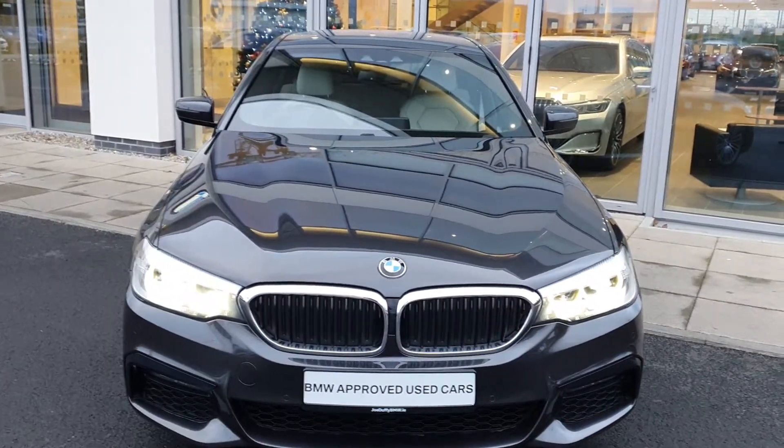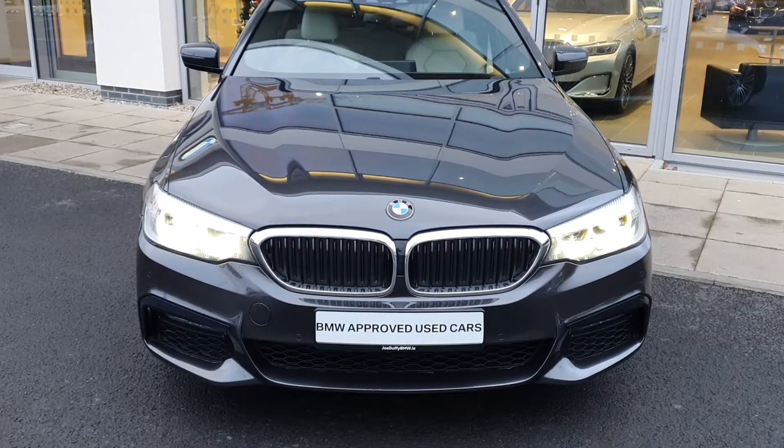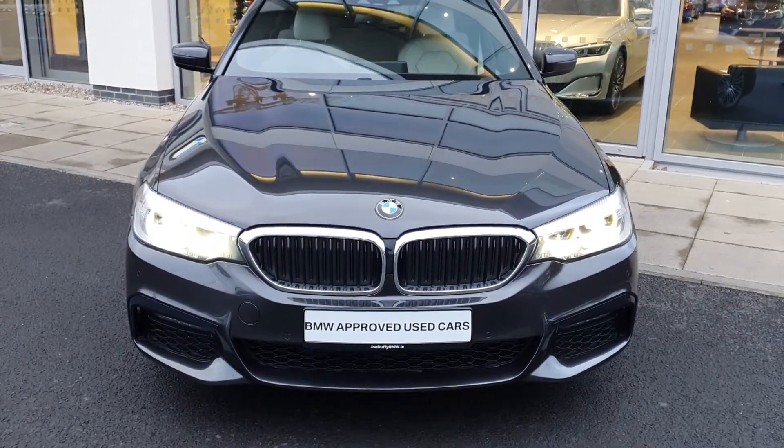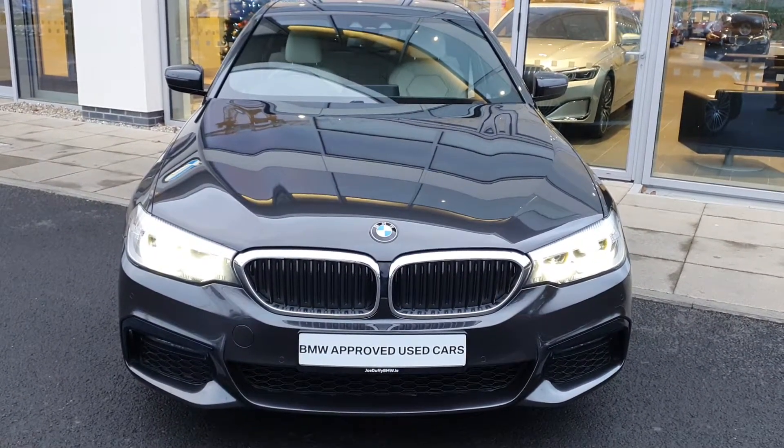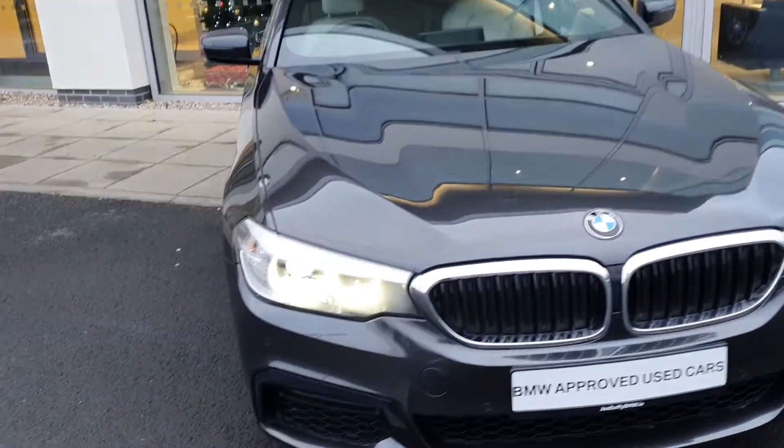How are you doing folks, James Fowler here, Junior Sales Executive over at BMW Joe Duffy Charlestown. And today I have this absolutely mint-conditioned 191 BMW 5 Series 520i Sport Saloon. Let's take a quick look around here.